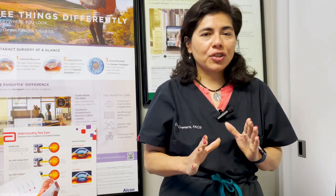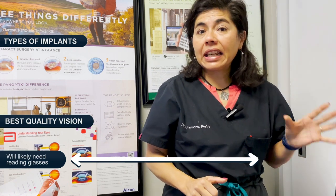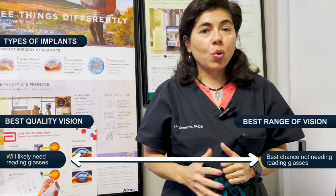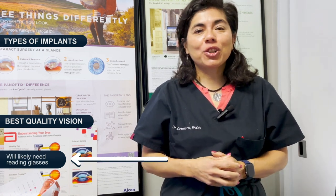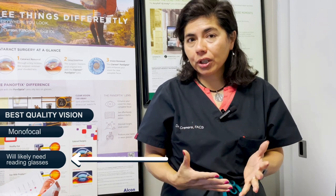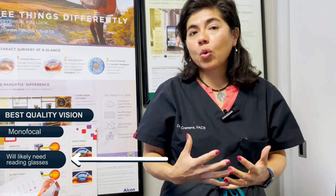Think about it as two columns: one is maximum quality vision, and the other is maximum range of vision with no need for reading glasses. There's a spectrum of implants. If you want the highest quality vision — say you're an engineer, a lawyer, or a surgeon — what we call those implants are monofocals. Monofocals are usually a plain piece of material, whether silicone, acrylic, or PMMA. There's nothing changing the light as it goes into the retina, so it gives you the best quality vision.